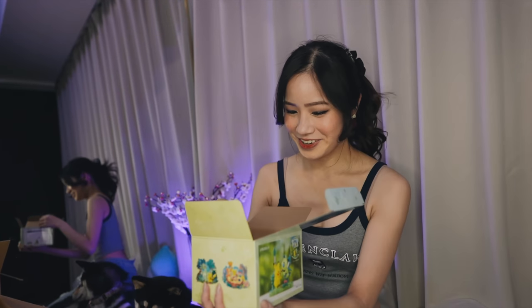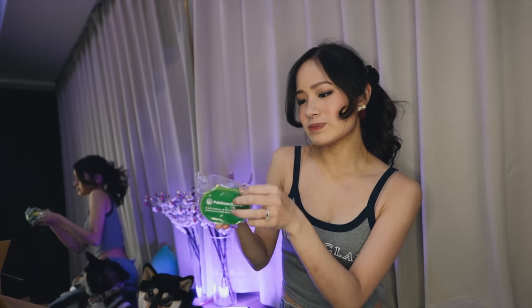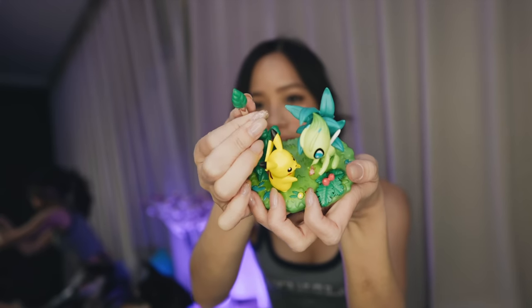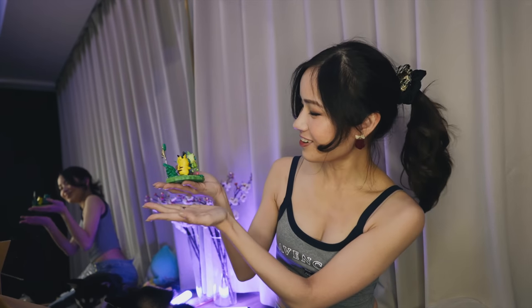Oh, something inside this box — it's Pikachu and Celebi together! Do you guys remember the Celebi movie? It was like maybe 20 years ago. It's one of those business card stand things — I'm going to display this on my computer. The leaf part is where you can put a business card or a memo note. I'm going to use it for memo notes because I'm the most forgetful person ever.